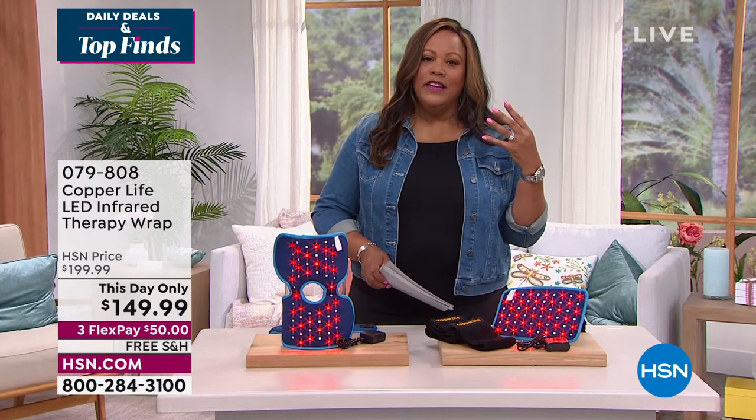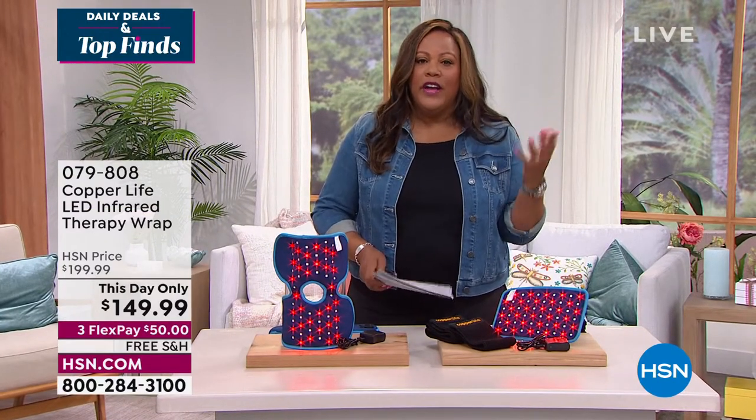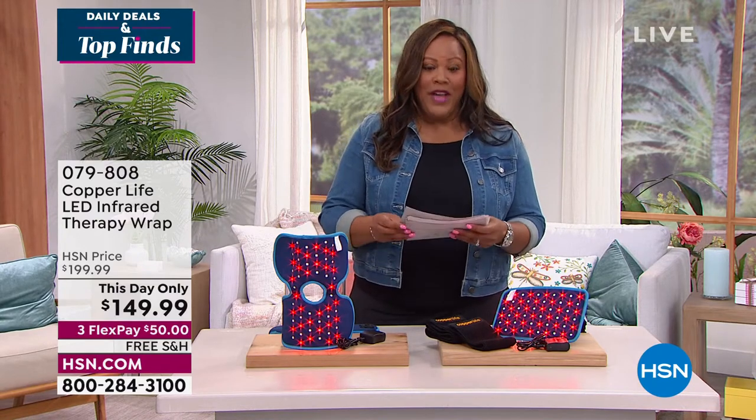It breaks your hair and it damages it and you're wondering why your hair is getting damaged. So get that cap and we'll have more on that coming up.